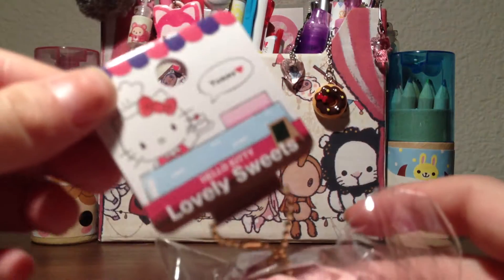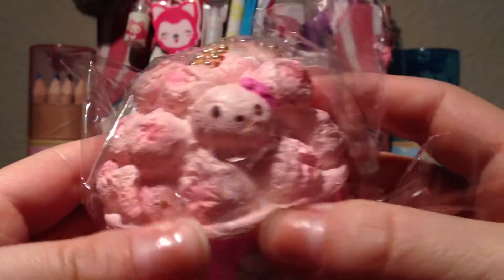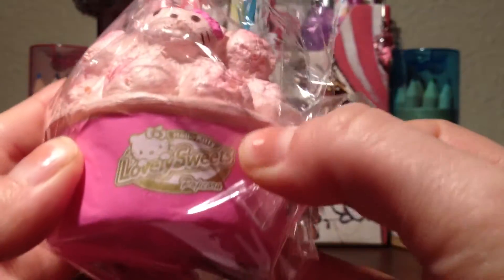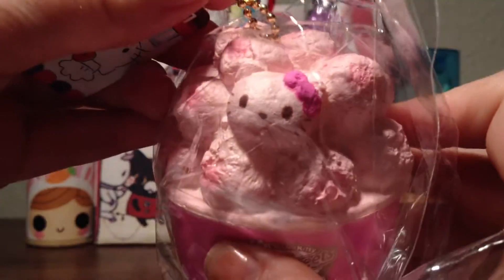The first one I purchased — I'll show the tag real quick, and the tag is the same for all the Lovely Sweets. I purchased this strawberry popcorn. It's really adorable. It has this logo on the front for licensing at the bottom. These aren't super squishy but they're very detailed and really cute. I just love the little Hello Kitty.